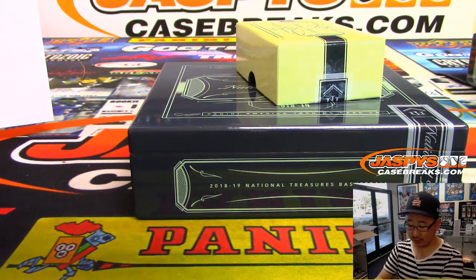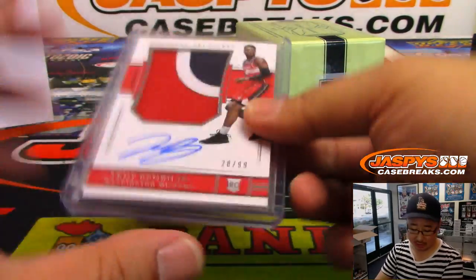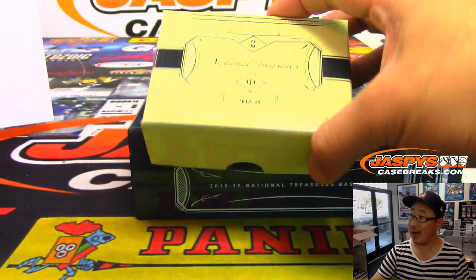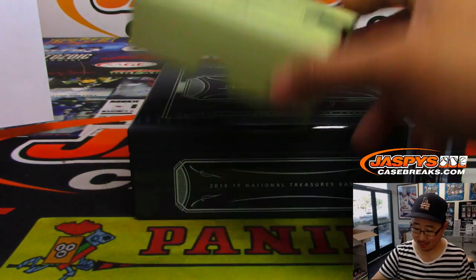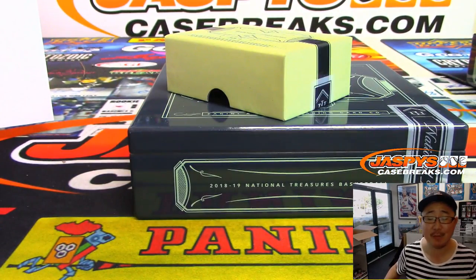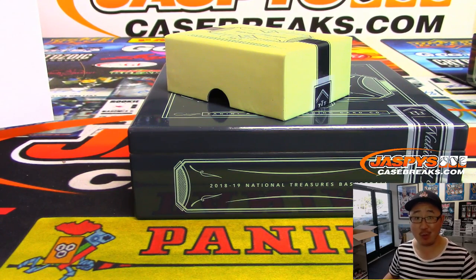And there you have it, boys and girls — another great case of NT basketball in the books. Fun stuff. These two sold out really fast on the website at jazpyscasebreaks.com. We'll try to pick up some more, so keep an eye on the website so you can check out some more NT hoops. Thanks everyone, we'll see you next time. Bye-bye.